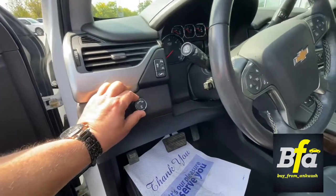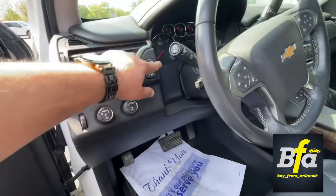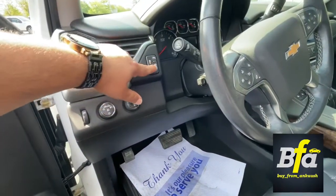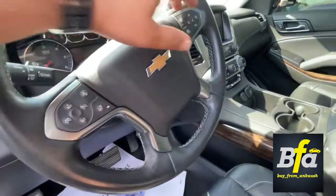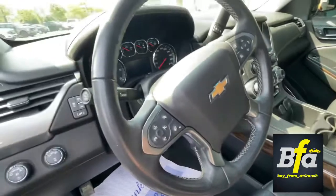Controls for the lights, two-wheel and four-wheel drive selector, traction controls, lane centering, and parking sensors. There are also controls on the steering wheel for taking phone calls and cruise control.